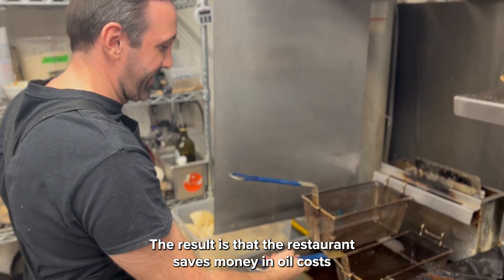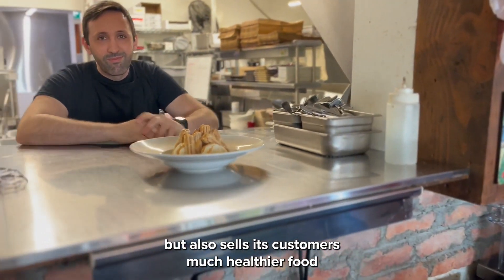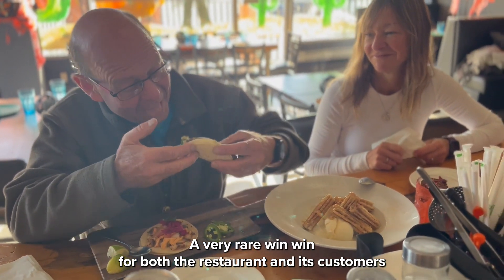The result is that the restaurant saves money in oil costs, but also sells its customers much healthier food. A very rare win-win for both the restaurant and its customers.